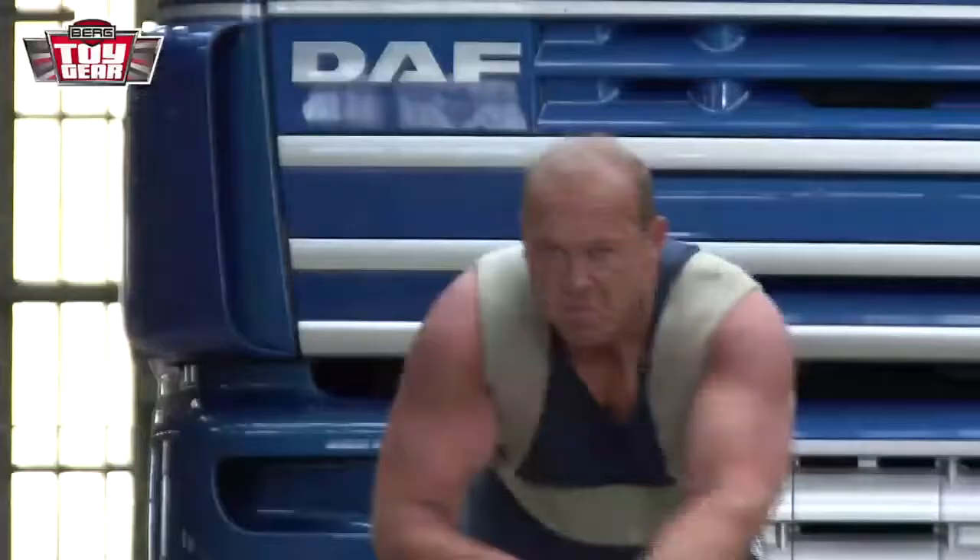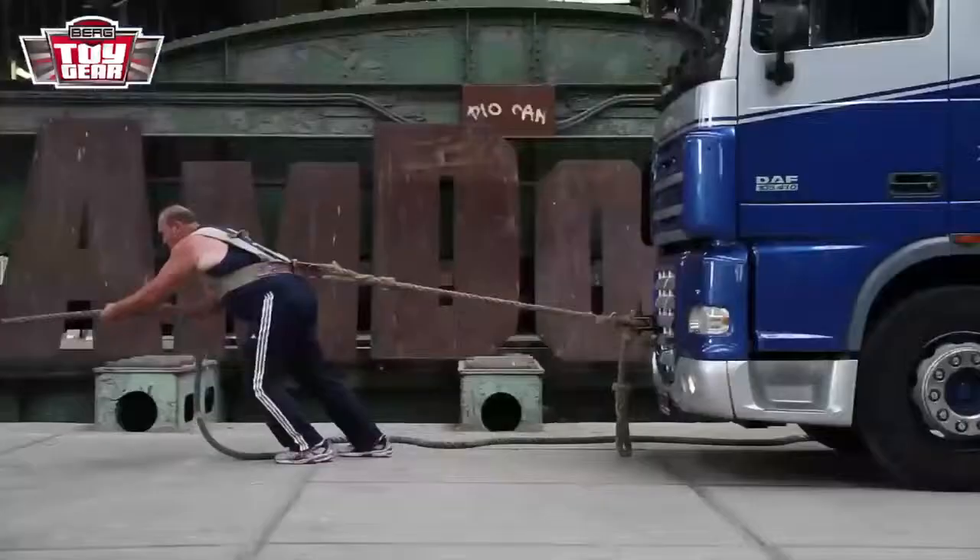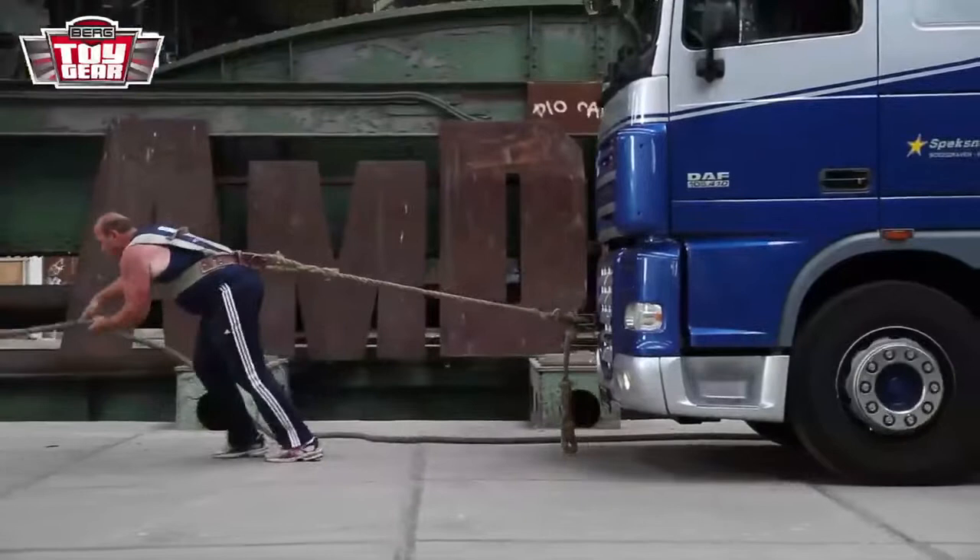Wout Zylstra has already done this more than a hundred times before in competitions. But it isn't going to be easy today. This truck weighs more than 8,000 kilos.